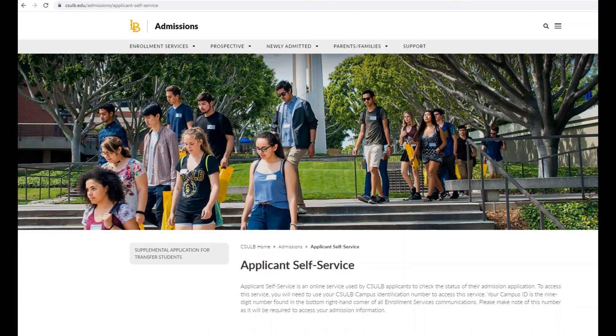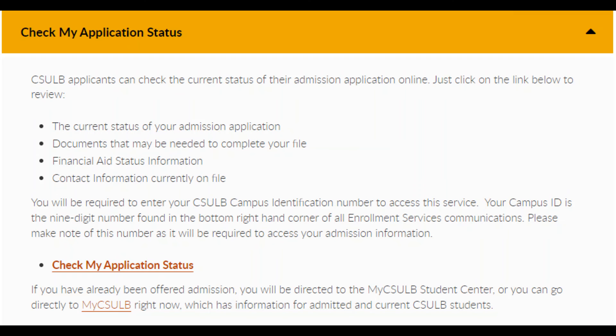There is no specific date when admissions decisions are released. CSULB processes completed applications on a rolling basis, and this process can take up to six weeks after the application deadline. We appreciate your patience as CSU Long Beach reviews applications for more than 60 graduate programs.